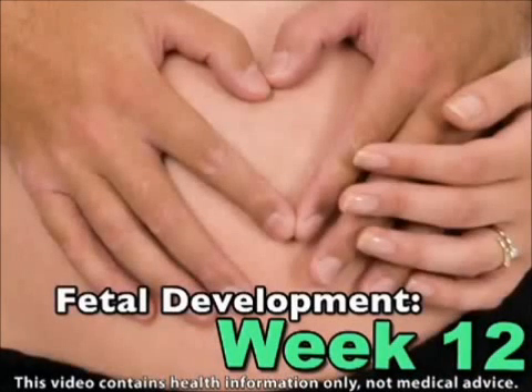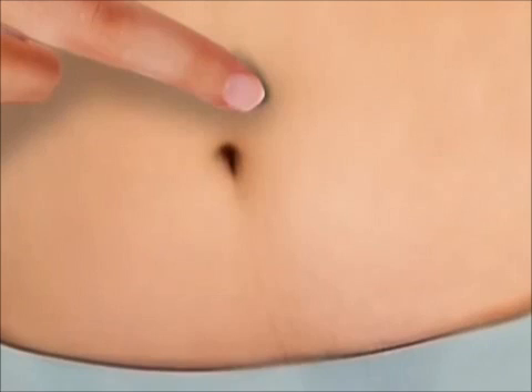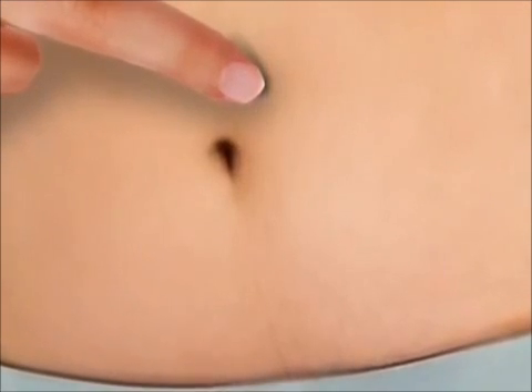This week is a big one for your fetus, as your little one learns what it means to respond reflexively. As those reflexes develop, your baby's tiny hands will open and close, toes will curl, eyelids will clench, and that small mouth will begin to suck. In fact, if you gently prod your abdomen now, your little one will squirm, although you still won't be able to feel his or her response.